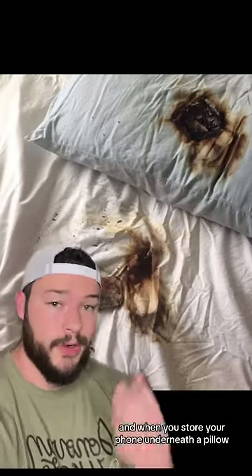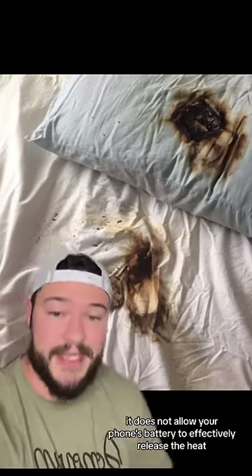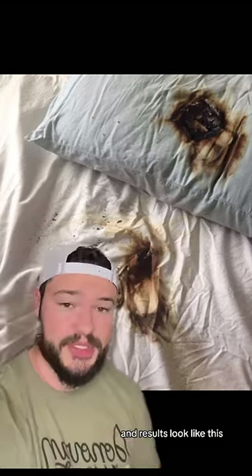And when you store your phone underneath a pillow, and especially when you charge it, it does not allow your phone's battery to effectively release the heat. This will increase the chances of it spontaneously combusting, and results look like this.